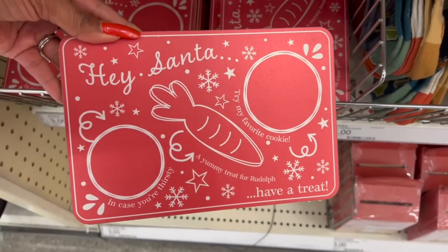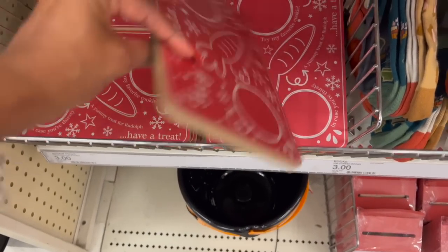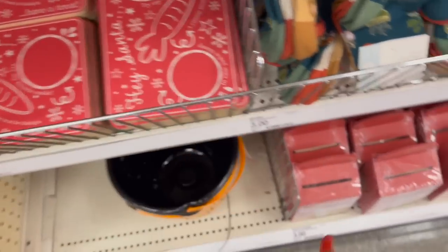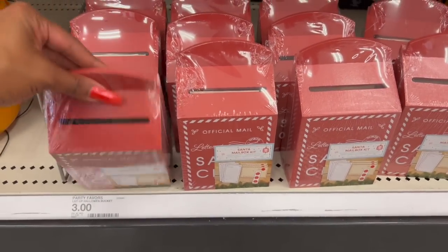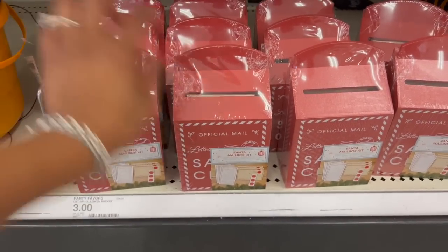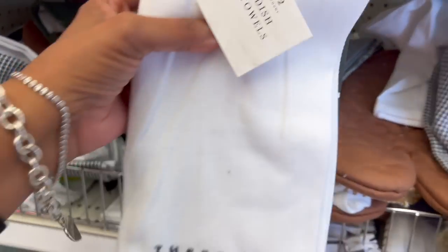This is new — a Santa treat set that says 'Hey Santa, have a treat' and 'Yummy treat for Rudolph.' It's iridescent and three dollars. They also have an official wooden Santa Mailbox Kit for three dollars — really nice quality for the price.